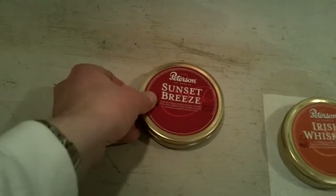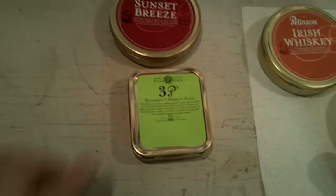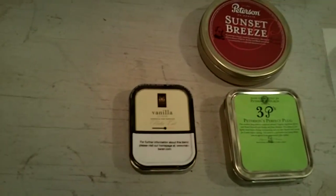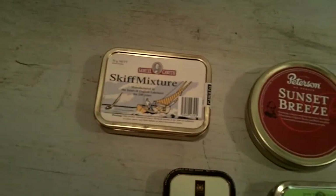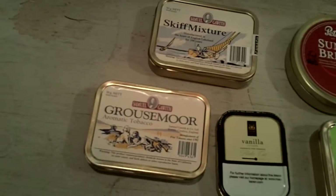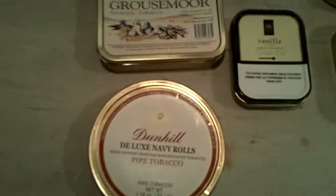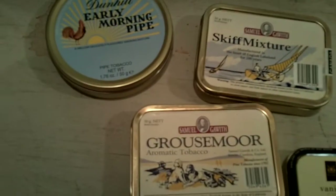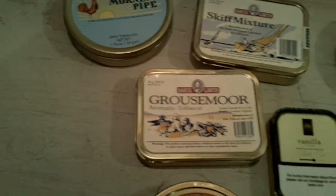I'll show you the tins that aren't open yet. The Connoisseur's Choice is open, as well as some Petersen Irish Whiskey. But I also have yet to open some Petersen Sunset Breeze, some Petersen Plug I bought over a year ago, Vanilla Cream Flake from the Baron, some Samuel Gawith Skiff Mixture, some Samuel Gawith Grossmore, some Dunhill Deluxe Navy Roll, and some Dunhill Early Morning Pipe — which I think will be first in the other Hackard.